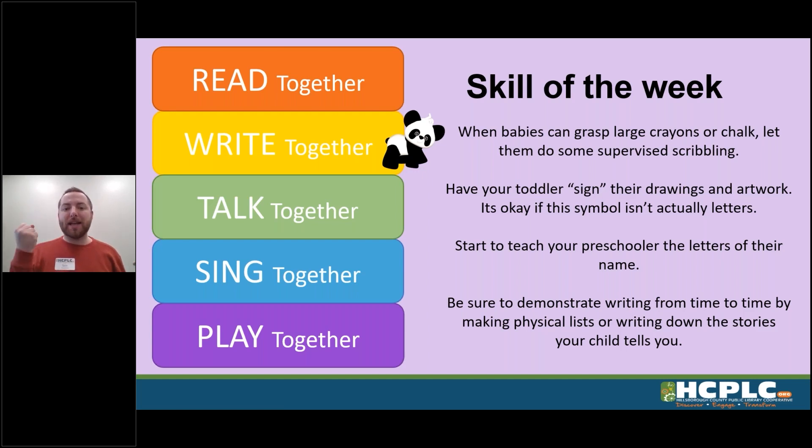We just want to start writing as soon as they are able to grasp something. For toddlers, you always want to encourage them to sign their works of art like the artists they are — even if that signature isn't made up of real letters, that's okay, that can come later.